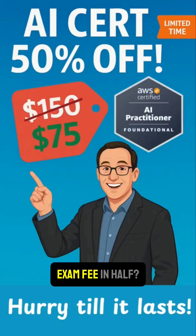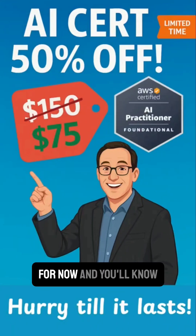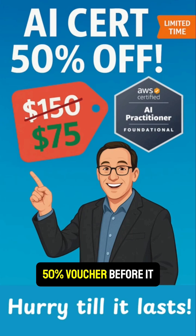Want to cut your AWS AI Practitioner exam fee in half? Stick around for two minutes, and you'll know exactly how to get your 50% voucher before it disappears.